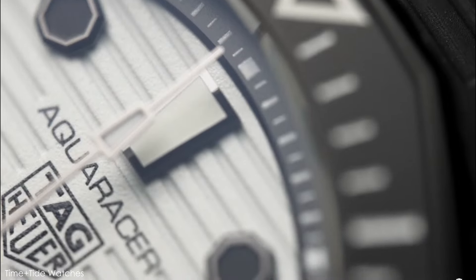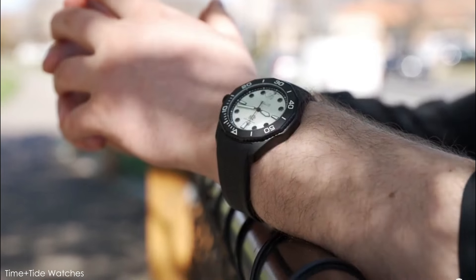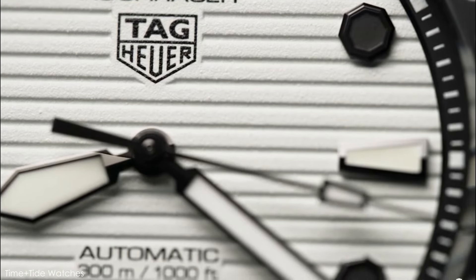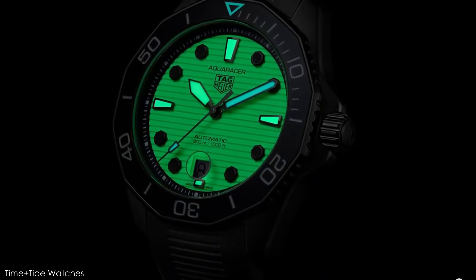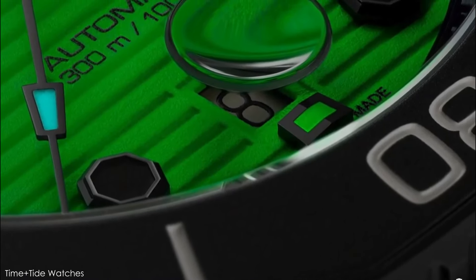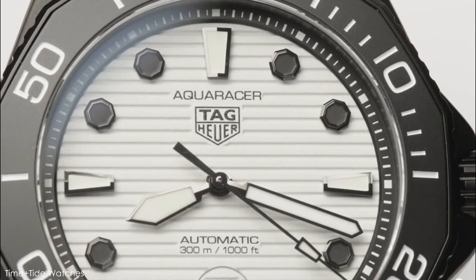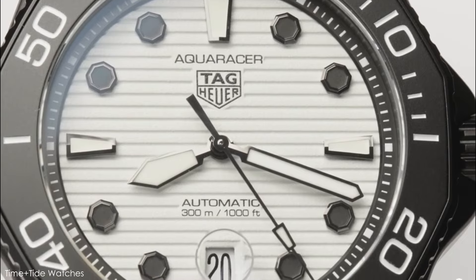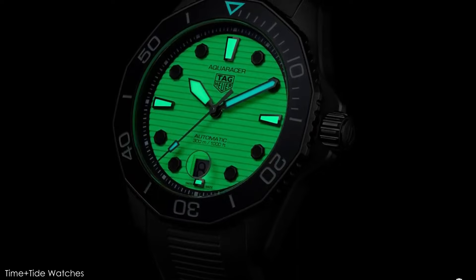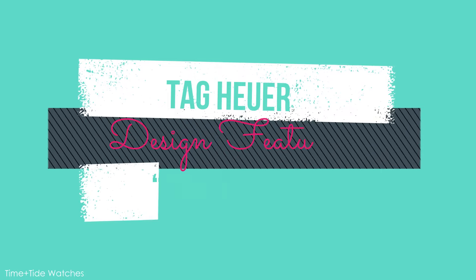James Bond has worn a lot of great timepieces in his day, with the majority of them being from Rolex and Omega. But one of the best Bond watches is an unofficial entry in the Bond watch catalog — an 80s TAG Heuer diver with a lume dial that Timothy Dalton wore briefly in The Living Daylights. TAG recently reintroduced the Night Diver and the newer take is better than ever, featuring a full lume dial with black lume markers and a ceramic bezel.